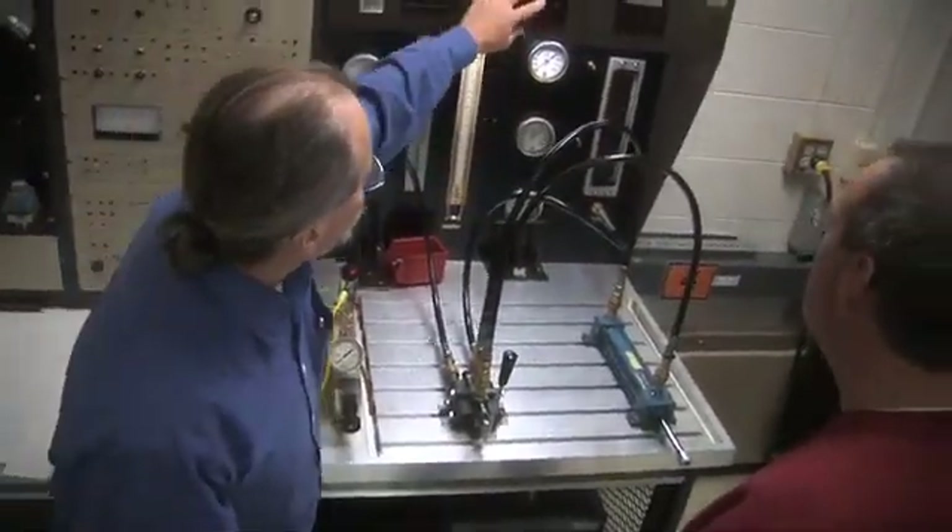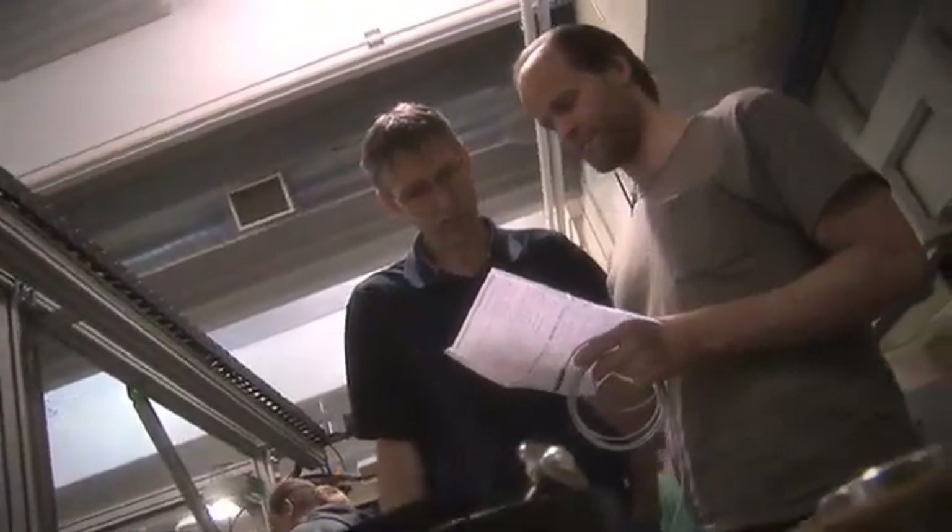You may be working on hydraulic problems one day, electronics problems a different day, software problems a different day. Life's not going to get boring if you're working with modern automated equipment.